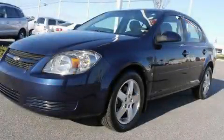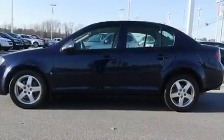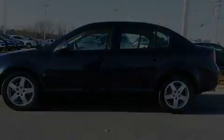This is a certified pre-owned 2009 Chevrolet Cobalt. It features a 2.2-liter four-cylinder engine and a four-speed automatic transmission.